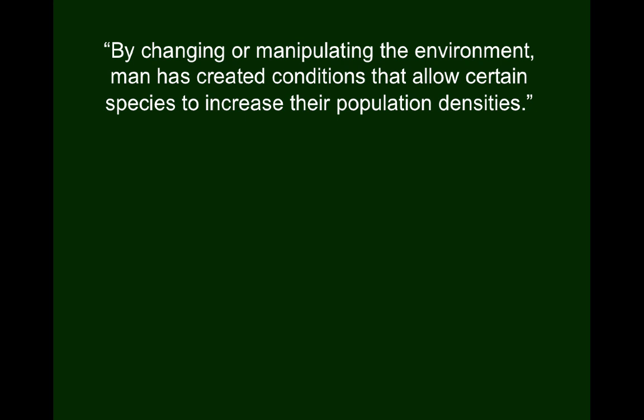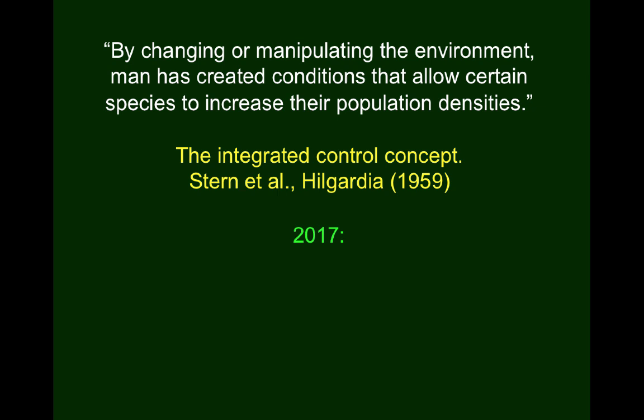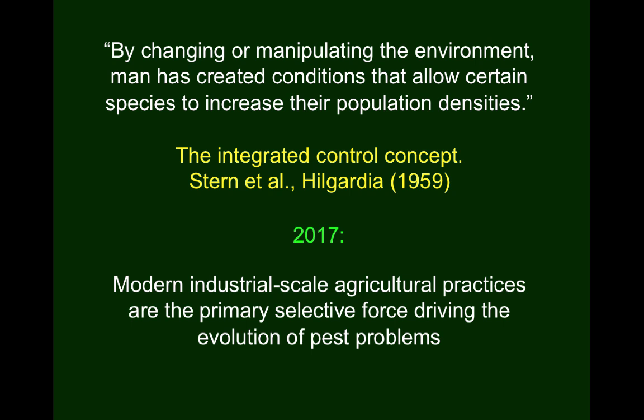I want to start with a quote from the original paper in which the entire concept of integrated pest management was developed: 'By changing or manipulating the environment, man has created conditions that allow certain species to increase their population densities.' Which is a polite way of saying that agriculture creates pest problems. So if I can be a bit more blunt in 2017, I would say that modern industrial scale agricultural practices are the primary selective force driving the evolution of our pest problems.